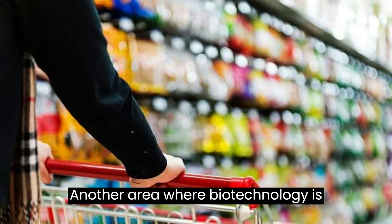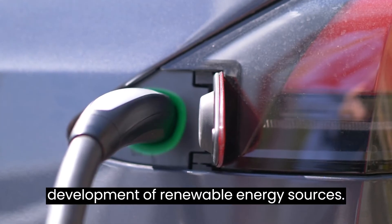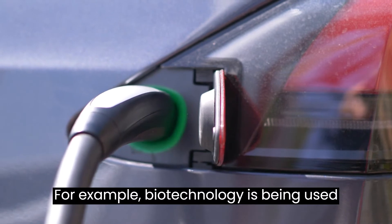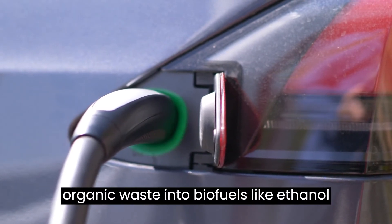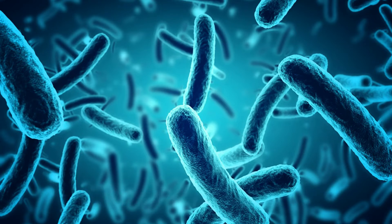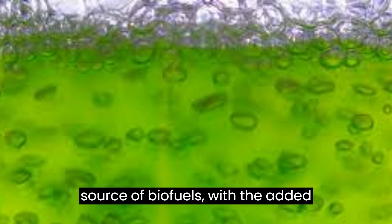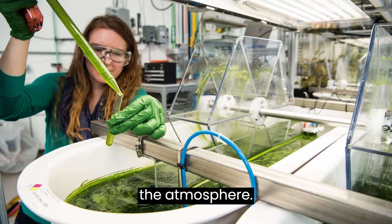Another area where biotechnology is making a significant impact is in the development of renewable energy sources. For example, biotechnology is being used to create microbes that can convert organic waste into biofuels like ethanol and methane. Additionally, algae are being developed as a potential source of biofuels, with the added benefit of absorbing carbon dioxide from the atmosphere.